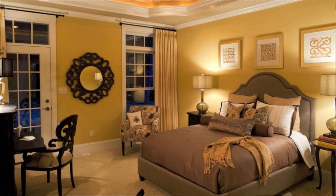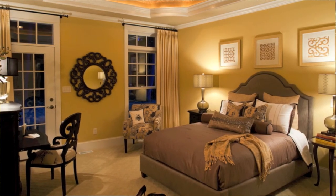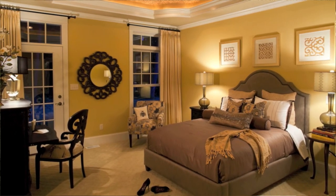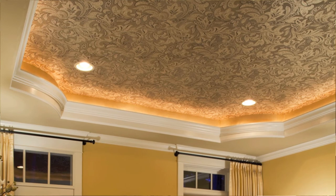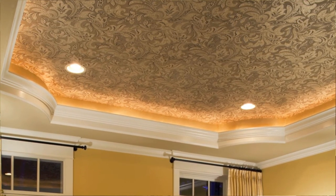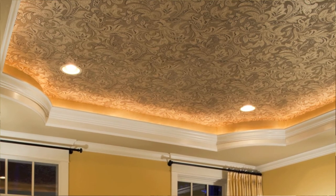Here in the master bedroom, it features a ten foot ceiling and we also did a custom tray ceiling. We built that down about twelve inches, rounded out the corners, and kept the crown molding a little bit lower to feature some backlighting and rope lighting, just to set the mood.